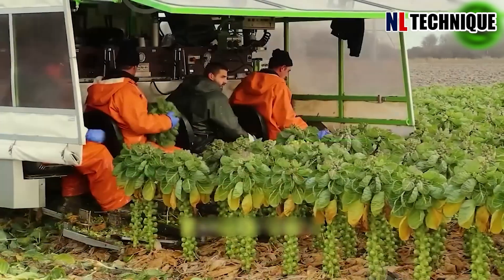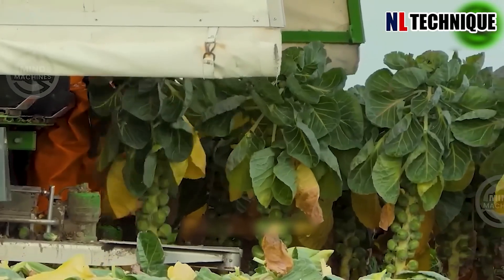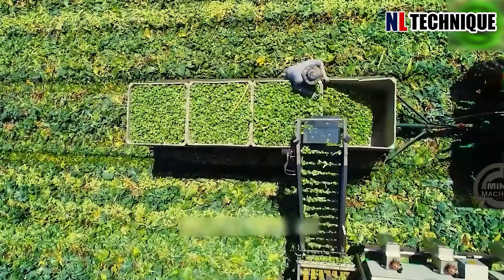This machine automatically cuts off unnecessary leaves and harvests the best quality cabbages. With the help of modern machinery, thousands of pounds of Brussels sprouts can be grown every day in the field.